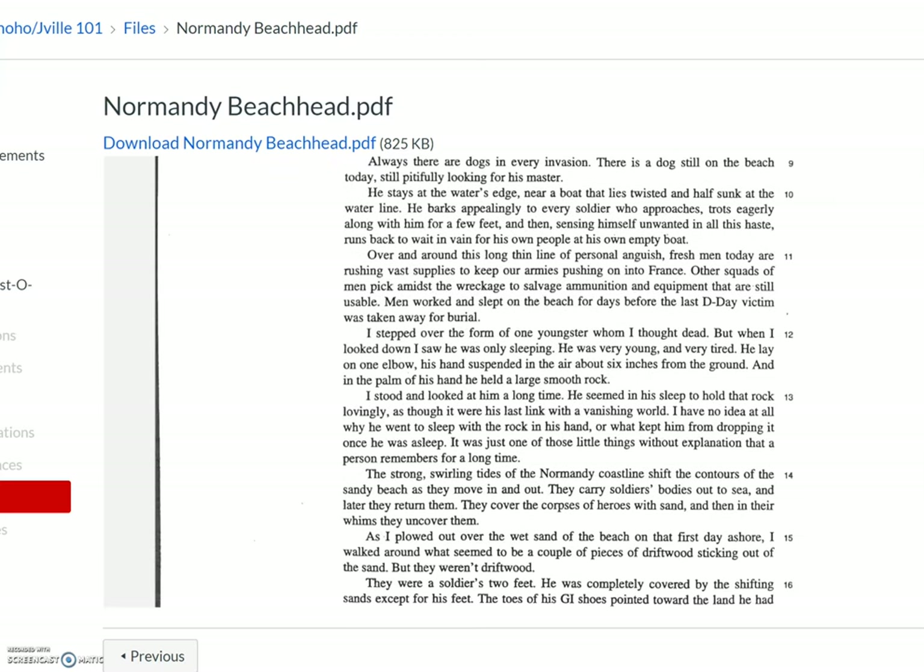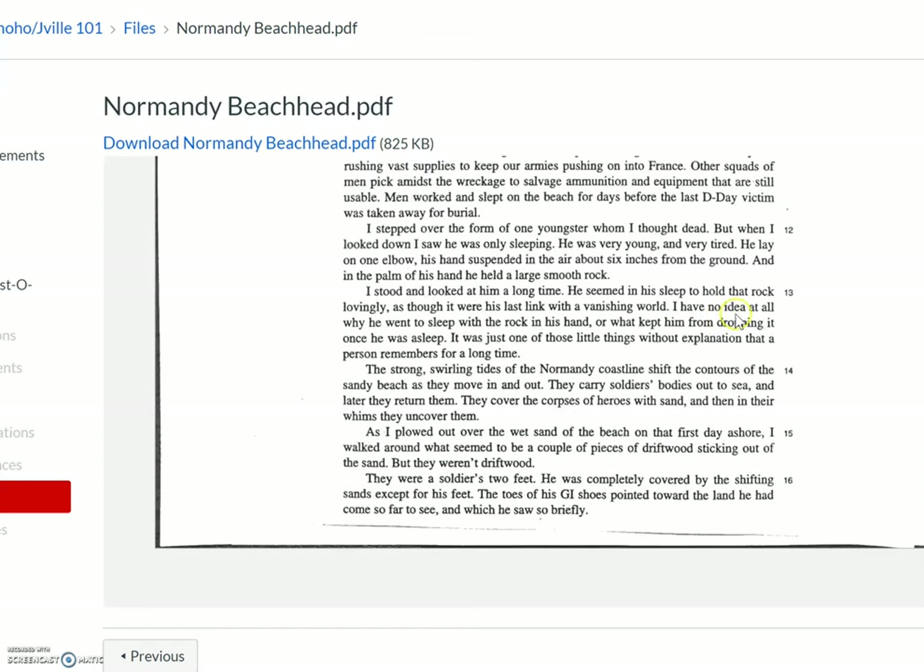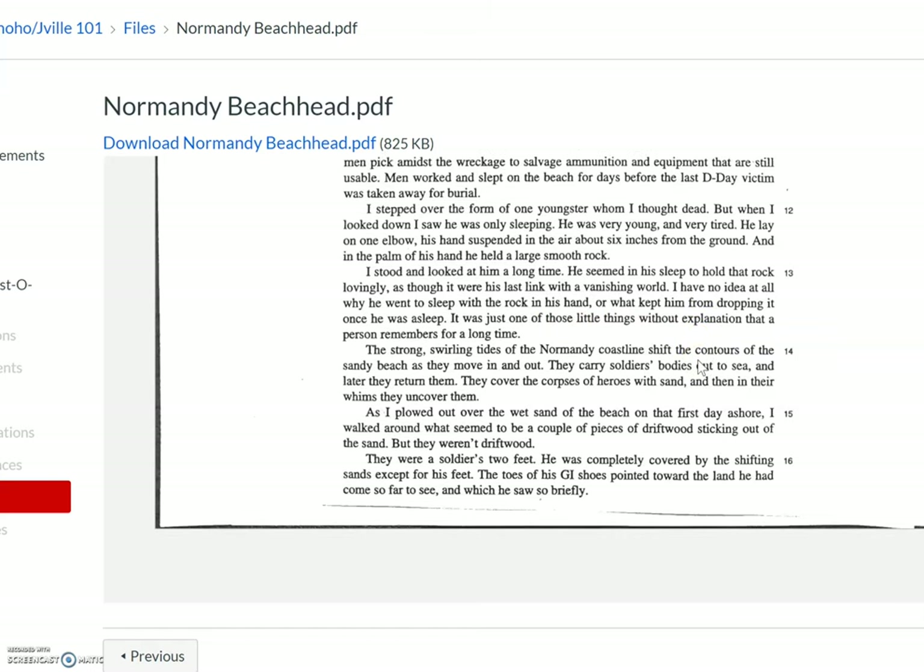'Over and around this long, thin line of personal anguish, fresh men today are rushing vast supplies to keep our armies pushing on into France. Other squads of men pick amidst the wreckage to salvage ammunition and equipment that are still usable. Men worked and slept on the beach for days before the last D-Day victim was taken away for burial. I stepped over the form of one youngster whom I thought dead, but when I looked down, I saw he was only sleeping. He was very young and very tired. He lay on one elbow, his hand suspended in the air about six inches from the ground, and in the palm of his hand he held a large, smooth rock. I stood and looked at him a long time. He seemed in his sleep to hold that rock lovingly, as though it were his last link with a vanishing world. I have no idea at all why he went to sleep with a rock in his hand, or what kept him from dropping it once he was asleep. It was just one of those little things without explanation that a person remembers for a long time.'